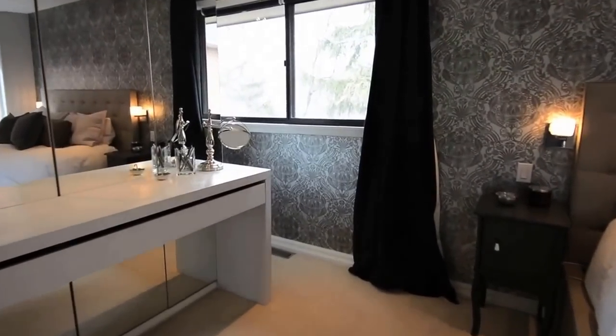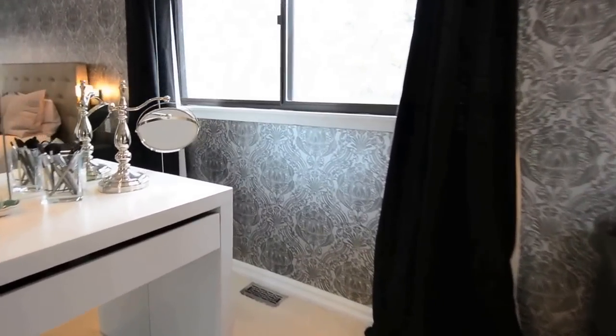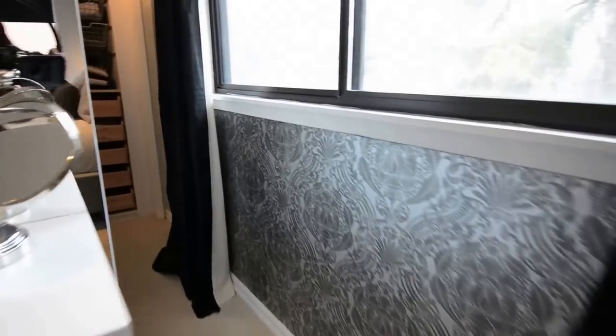Tucked behind a dressing area with floor-to-ceiling mirrors is a large walk-in closet with plenty of his and her storage space.